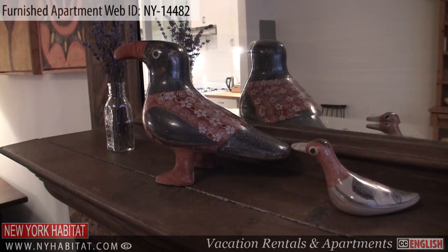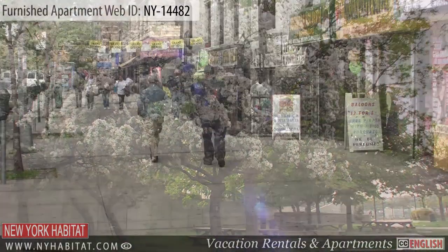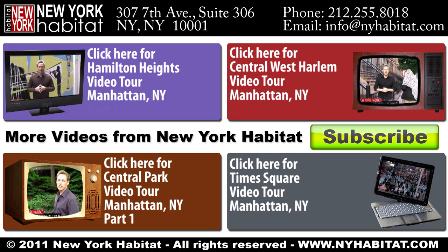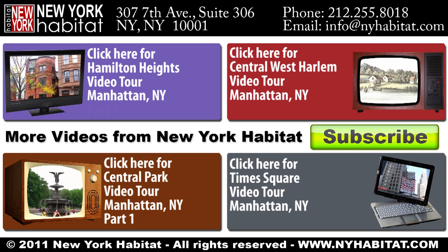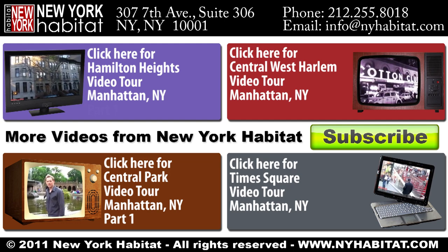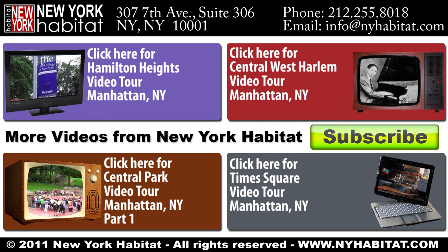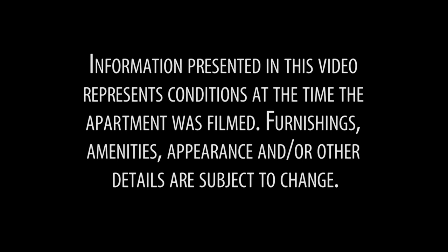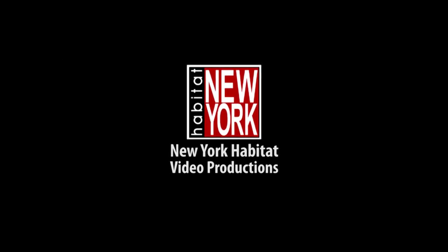We've come to the end of our New York Habitat furnished apartment video tour today. Thank you for watching our video tour of this one bedroom furnished apartment located in Hamilton Heights. We hope you enjoy your next trip to the Big Apple! We'll see you next time!